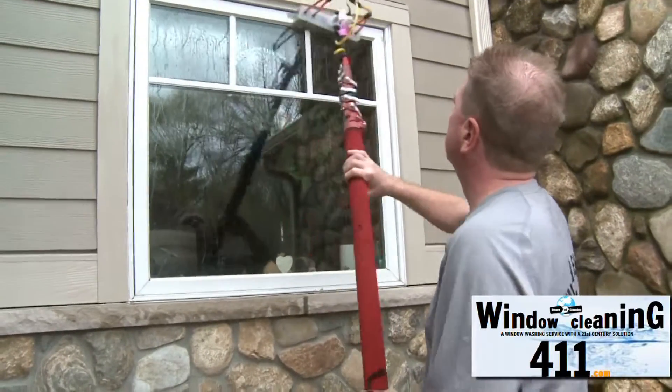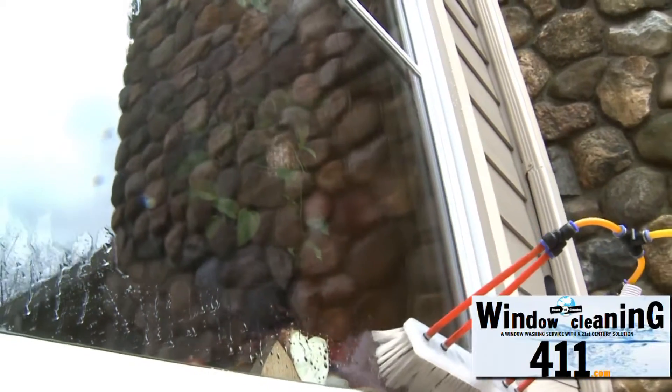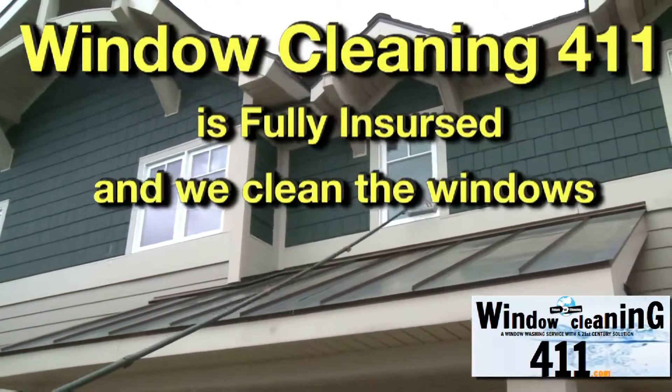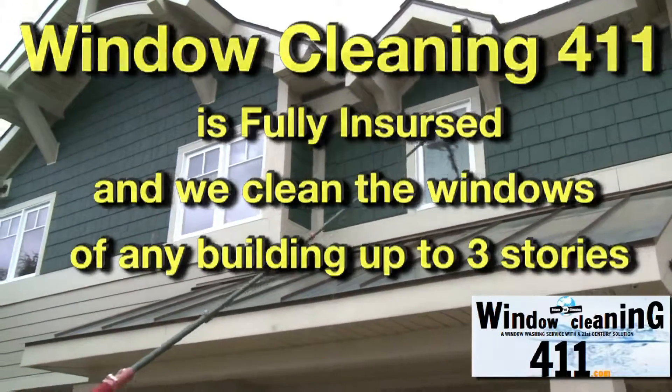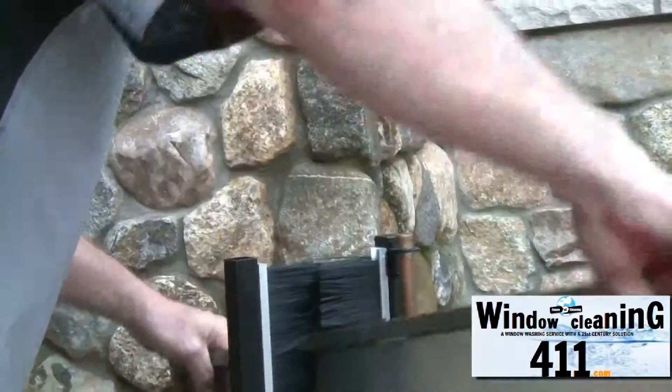We're one of the first to use this method here in the Capital District area. I've been involved in the window cleaning industry for over 25 years. Window Cleaning 411 is fully insured and has the capability of cleaning any building up to three stories. We clean your windows inside and out, as well as deep cleaning your screens.